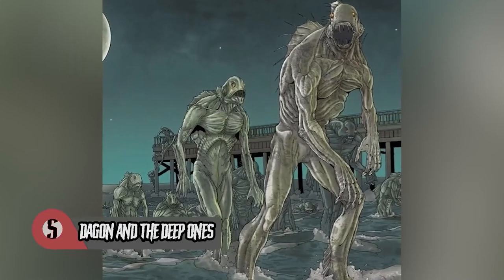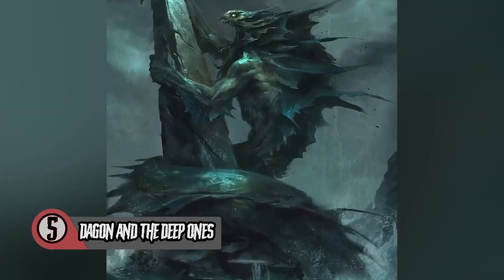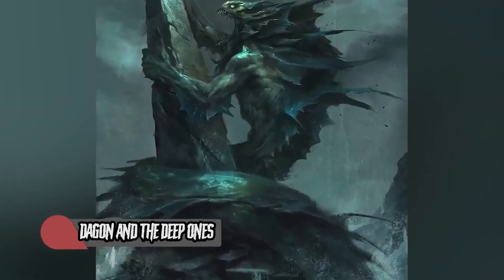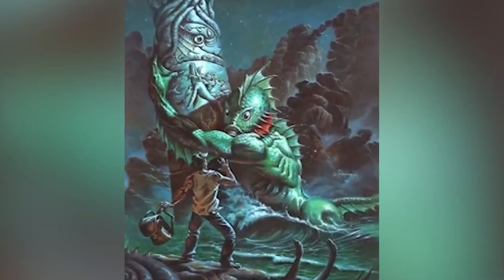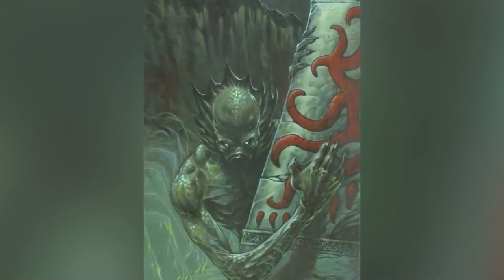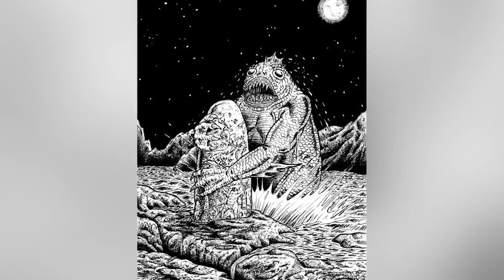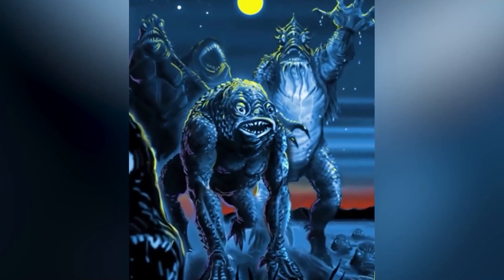Dagon and the Deep Ones — coming up first on our list is a multi-faceted entry. A Deep One refers to a race of amphibious, humanoid-like sea creatures closely resembling creatures like frogs or axolotls. If you've ever seen Hellboy's Abe Sapien or the monster from Shape of Water, those monsters are a pretty good representation for what a Deep One should look like. Deep Ones get their name from their homes — deep beneath the sea — where they live out their cold, often miserable lives.